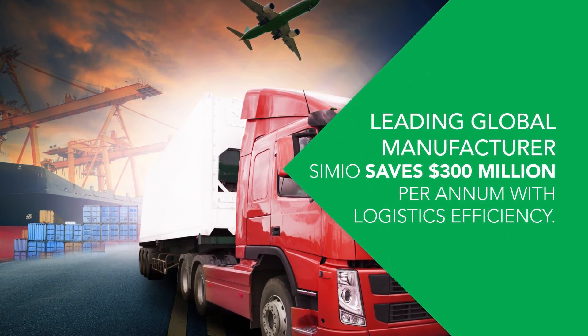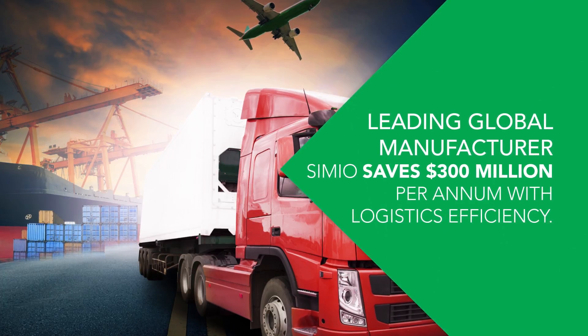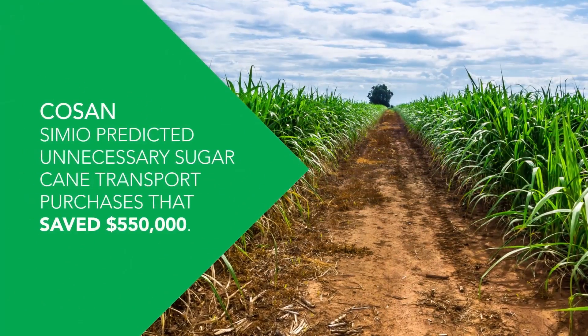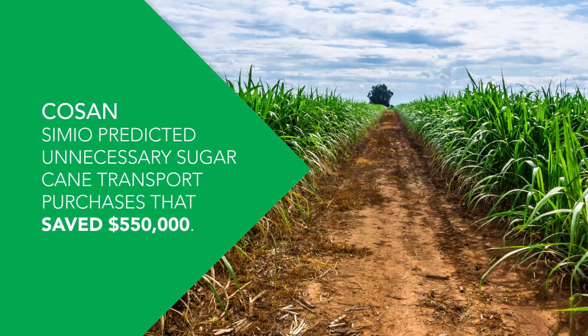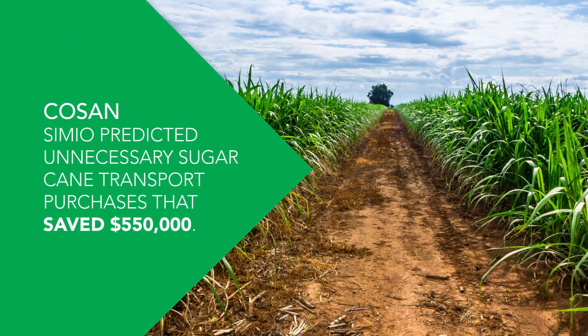Leading global manufacturer: Simio saves $300 million per annum with logistics efficiency. Cosan: Simio predicted unnecessary sugarcane transport purchases that saved $550,000.